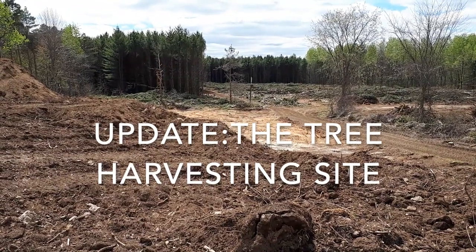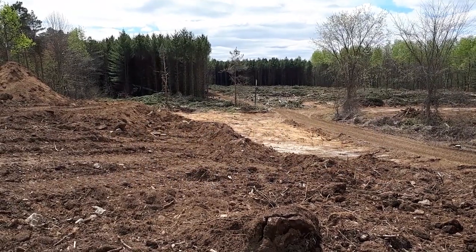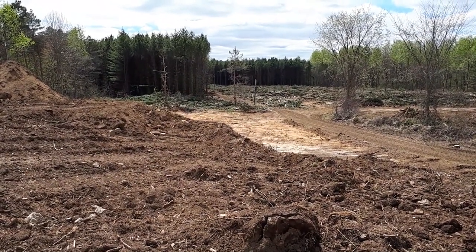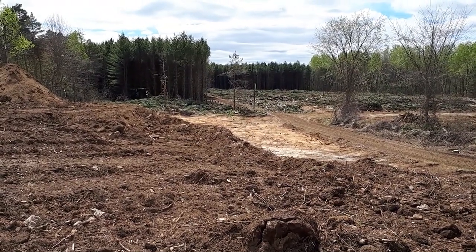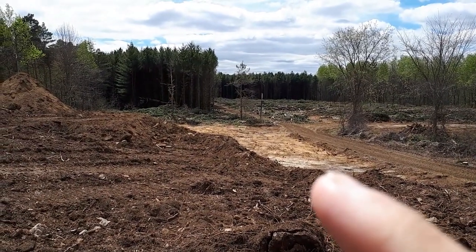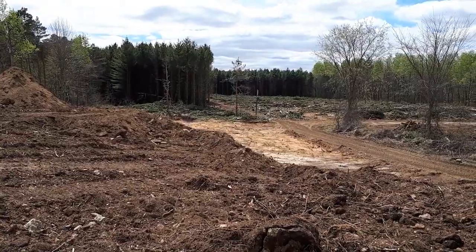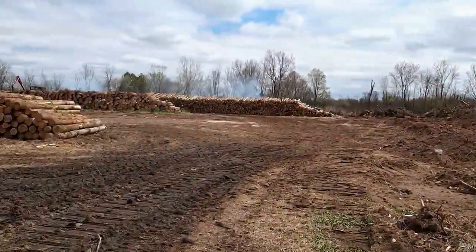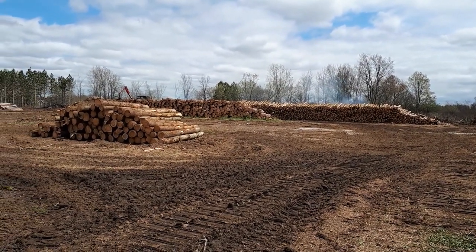I'm back out at Kevin's site where he's harvesting the trees in this plantation, and just wanted people to see what it looks like. They've already started scraping the soil off and you can start to see the sand they're trying to get out of the ground — it's going to become a sand pit, which is pretty incredible.